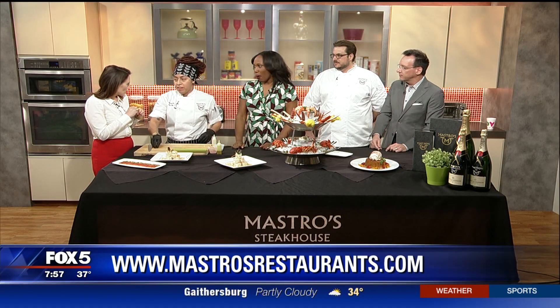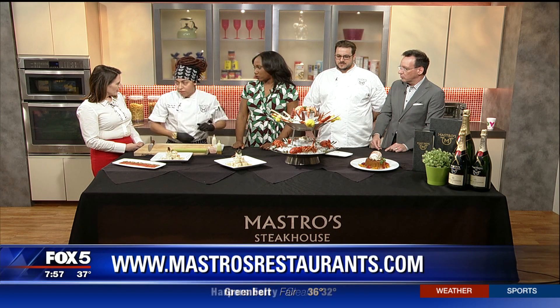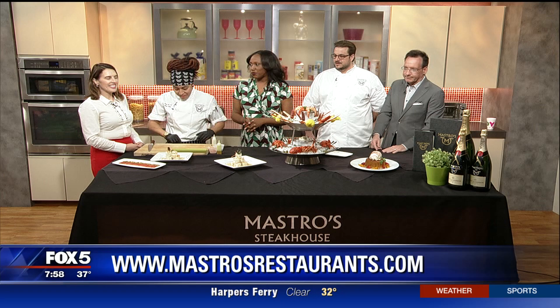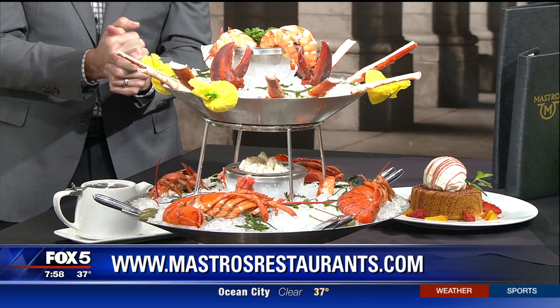You guys are super fun — for a fancy night out, you have a little bit of a dress code. It's a fun place to be. We have live music seven days a week — a pianist and a vocalist there seven days a week, so the bar area is pretty fun. You guys always have a good crowd!